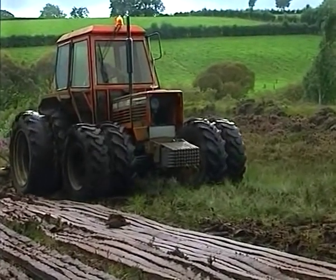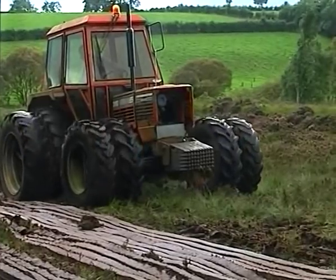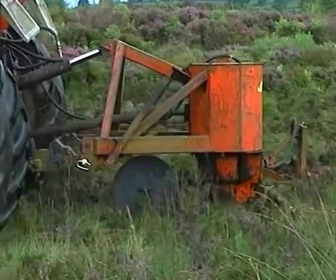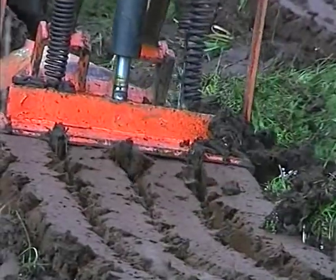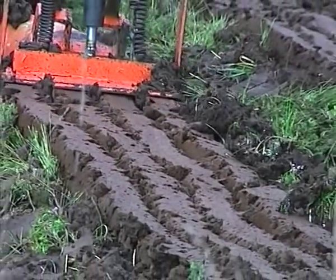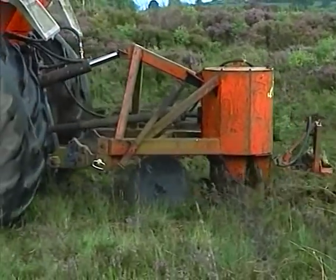This march of progress inevitably affected the turf cutting, for around that time someone invented a turf cutting machine capable of cutting more turf in an hour than a man with a spade could have done in a week. This ingenious machine dug the peat from the ground and deposited it in four neat rows. All that was needed now was plenty of sun to dry the turf.